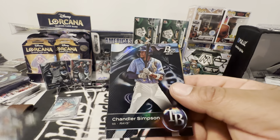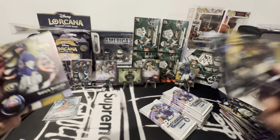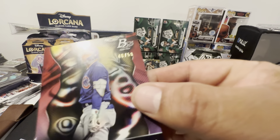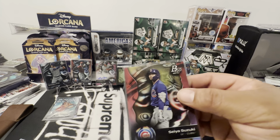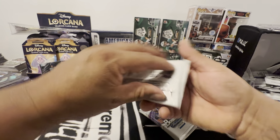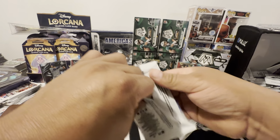Anthony Hall, Chandler Simpson, and we have a Suzuki numbered to 50. Wow, these are very limited. So each box had a card numbered to 50 — I'm not saying they're all going to have a card numbered to 50, but these two did.